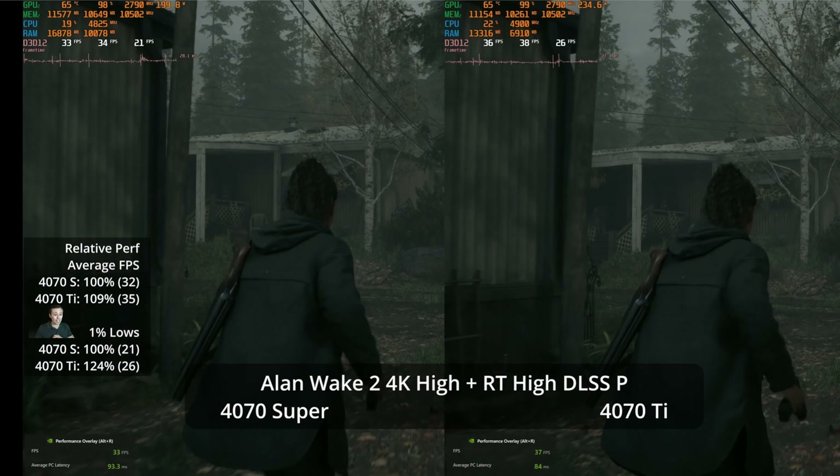If we drop down to 1440p high settings, both GPUs are doing well — 60 FPS average on the Super and 66 on the Ti, a 10% advantage for the extra $100. The 1% lows are a 7% advantage. Both are able to enable DLSS quality, which gets you a high refresh rate experience without frame generation at 99 versus 90 FPS — a 10% lead in the averages for the 4070 Ti, though the 1% lows are only a 6% lead.